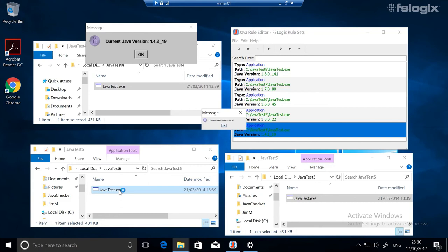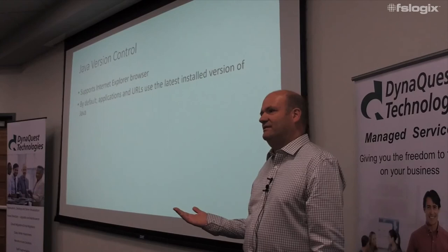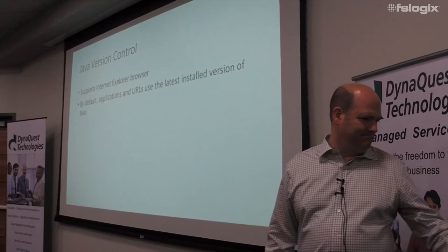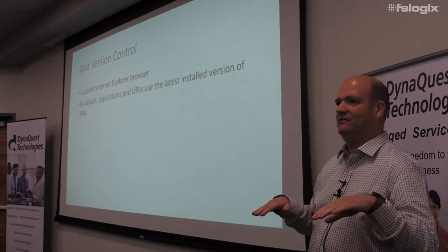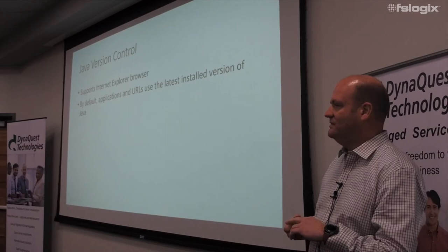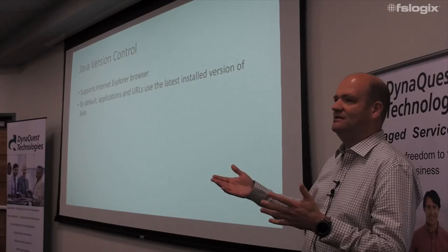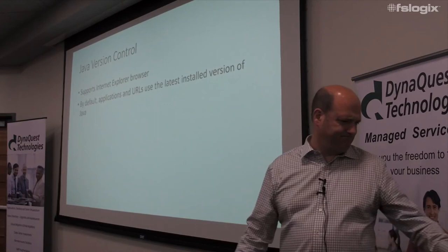The Java control product only supports IE, which I think is the only browser that still runs Java. Anything without a specific rule just uses the latest version on the system, which actually helps your security posture. If you have one old application requiring an old version of Java, now you can say that one application runs with the old version while everything else runs with the latest. That's all I've got — any questions?